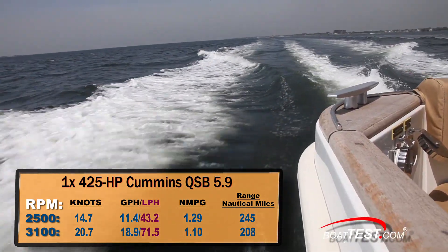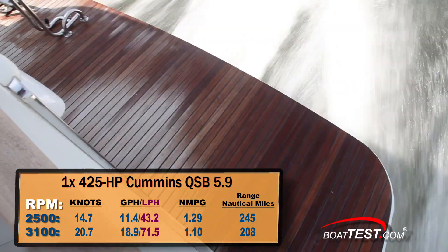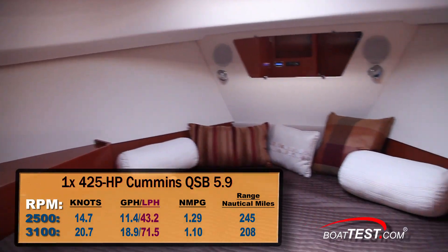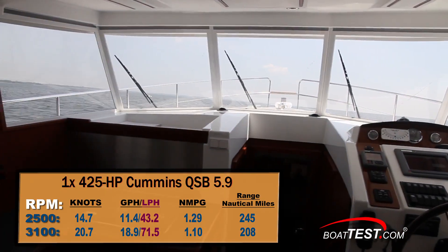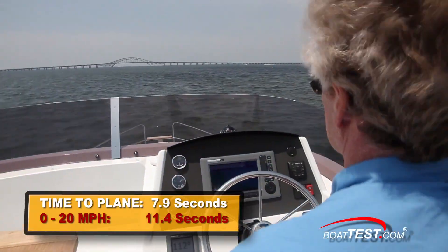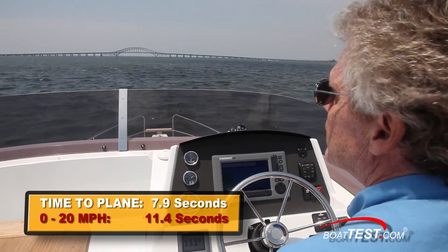Best cruise was shared between 2350 RPM and 2500 RPM, where we were running at 13.1 knots and 14.7 knots respectively. You'll probably stay at the higher 14.7-knot speed, as I did, where you'll be burning only 11.4 gallons per hour while getting 1.2 miles per gallon for a range of 245 nautical miles. We reached planing speed in 7.9 seconds and accelerated to 20 miles per hour in 11.4 seconds.